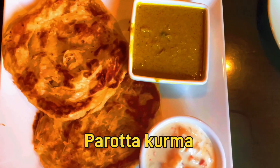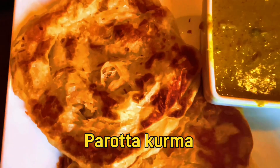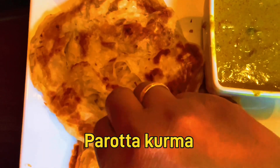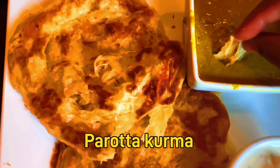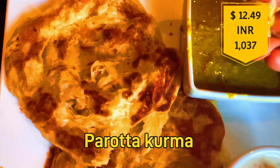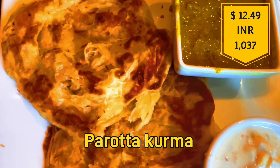I ordered a barota — we had two barotas with a little vegetable and some rice on the side. The barota is soft and fluffy. It is priced at $12.49, which is about 1,037 Indian rupees.